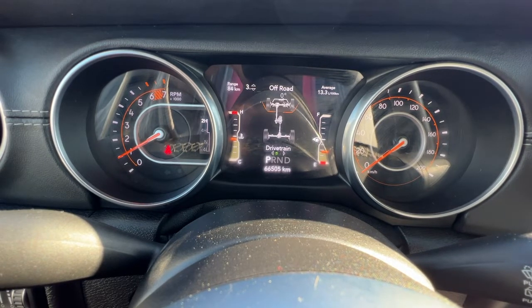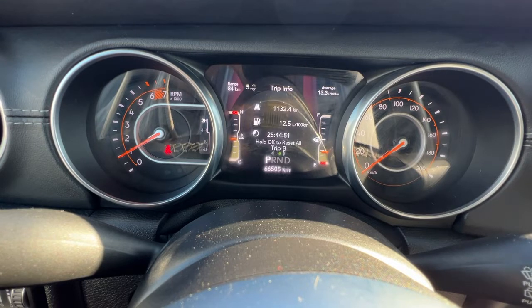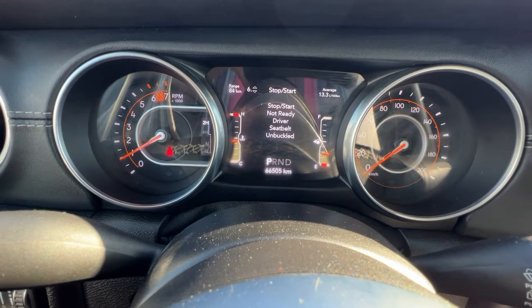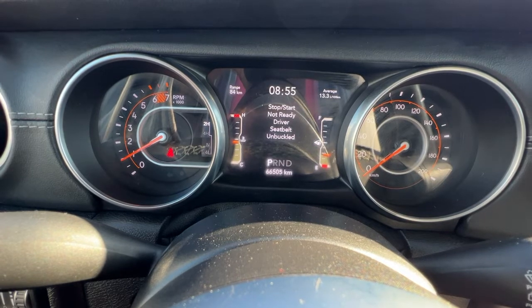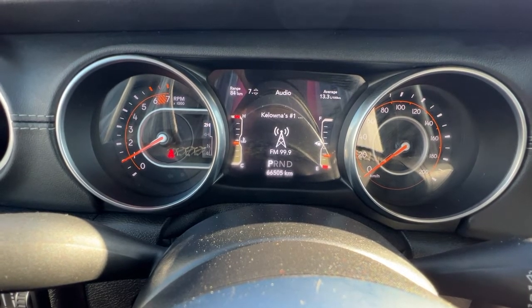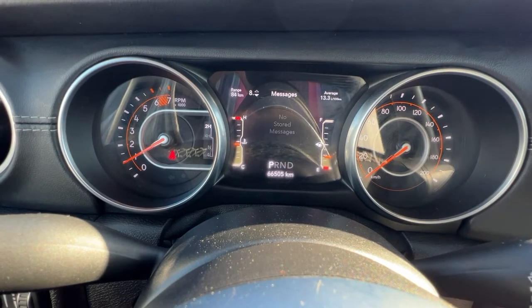Scrolling down we can find our drivetrain, our fuel economy, fuel range, and trip meter. You can also access information here — for example, it will tell you your auto stop-start is not ready — and then you can access your audio there as well.